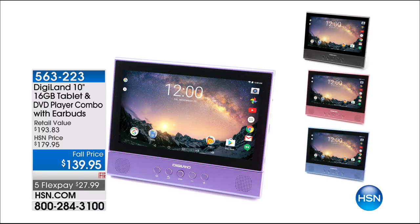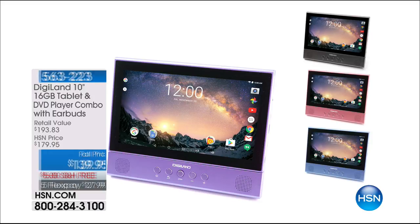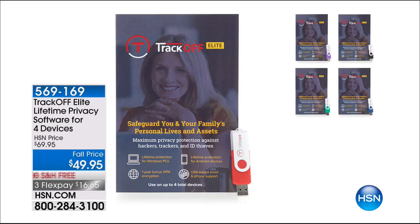$139, free shipping, and five flex pay. We've talked a lot tonight about Viper in terms of virus protection. One of the other products we're going to be discussing is called TrackOff.